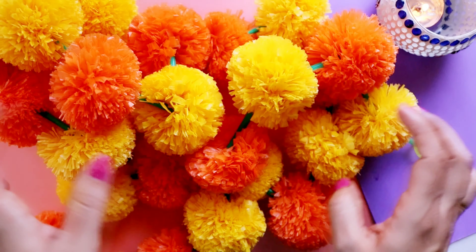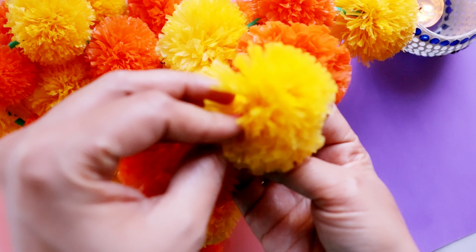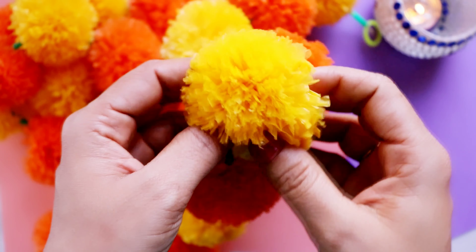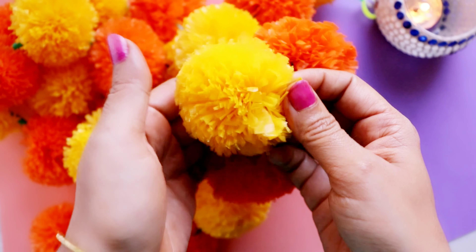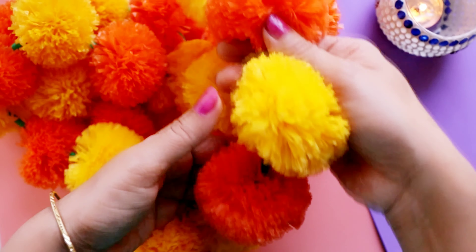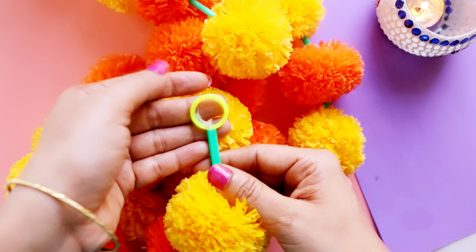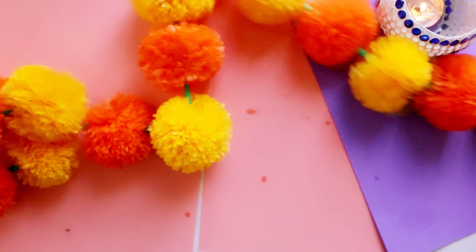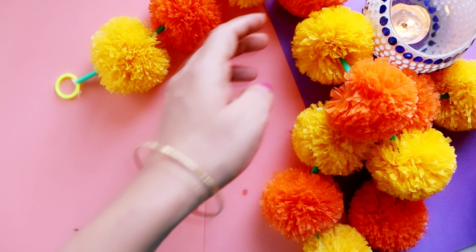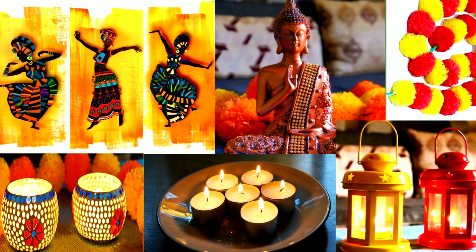The last one is this artificial marigold mala. I didn't purchase it online — I got it from the local market — but it is available online too, and I'll put the link in the description box below along with all the other products. Its size is 16 inches. This is a must-have decor item for Diwali, and there are multiple ways you can decorate with this garland.